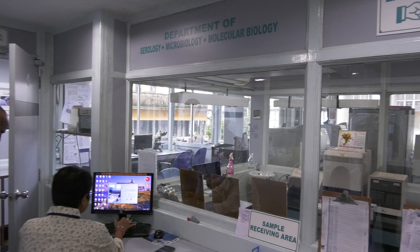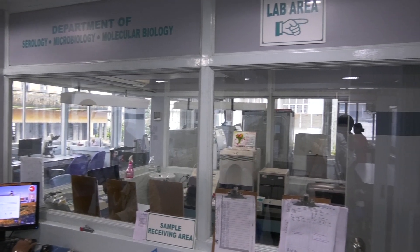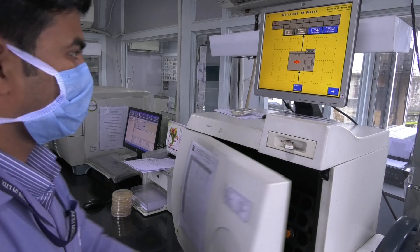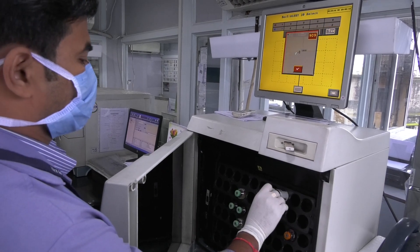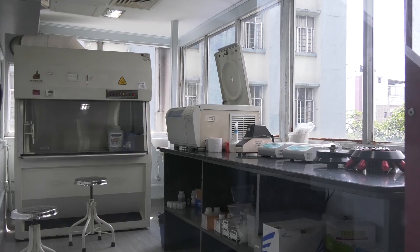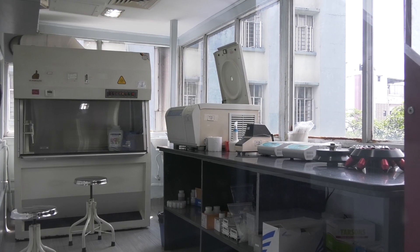In molecular biology, we do some viral markers and routine tests. In microbiology, along with tuberculosis, we do PCR and GeneXpert. It is our constant endeavor to provide the best service for the patients.